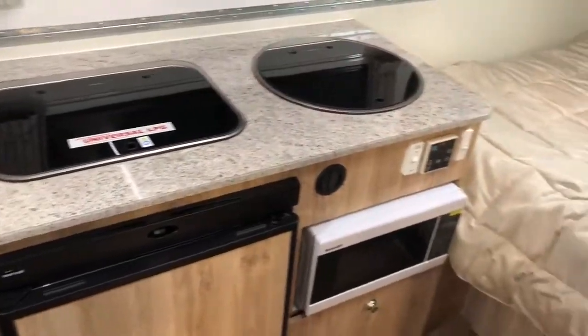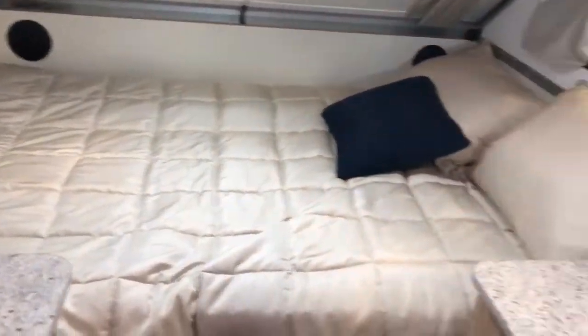It has dining, fridge, stove, sink, microwave, a nice big bed, and comes with a stereo.